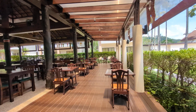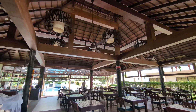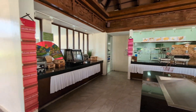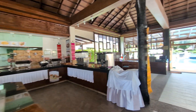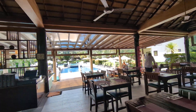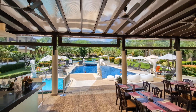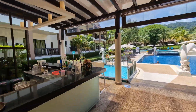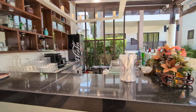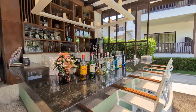Straight to the restaurant. Big fans — buffet style. Cool side bar there.